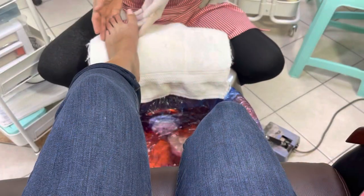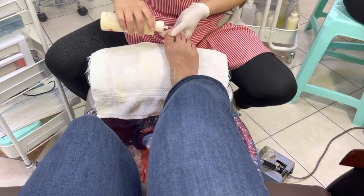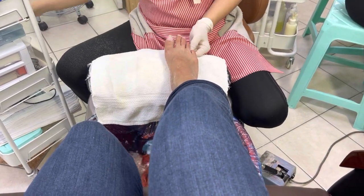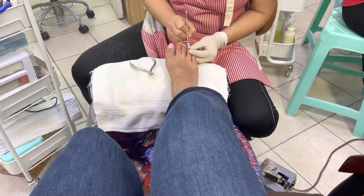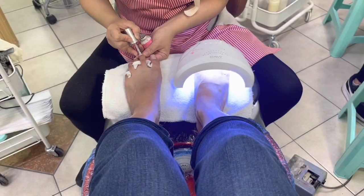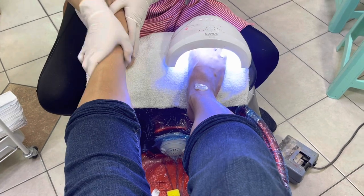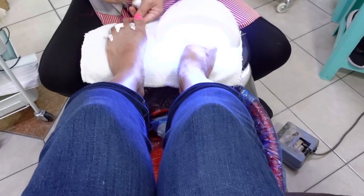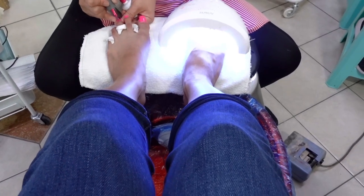This feels so good on my back. They're nice and beautiful. I love the color, so pretty.